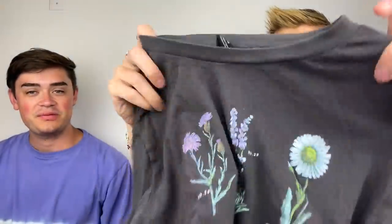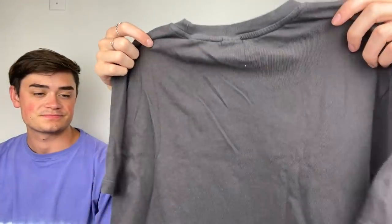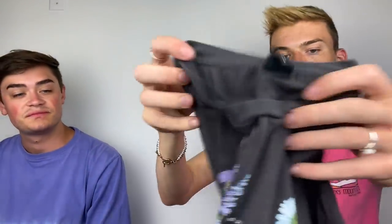This is an Urban Outfitters find — we actually saw that Urban is still selling this in-store. It's a crop top that says 'Wildflower' and has a bunch of flowers on it. It's kind of a faded black but it's supposed to come that way — it's meant to look like one of those big old vintage t-shirts. It's a size medium, Urban Outfitters with a funky vintage-style tag.